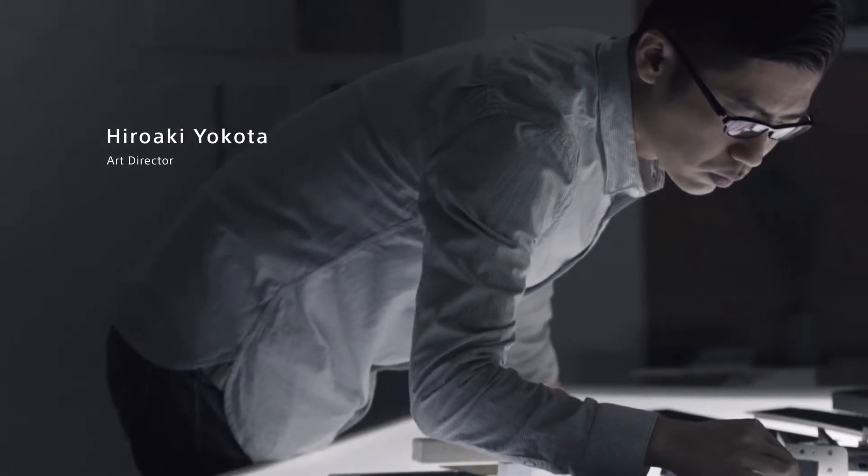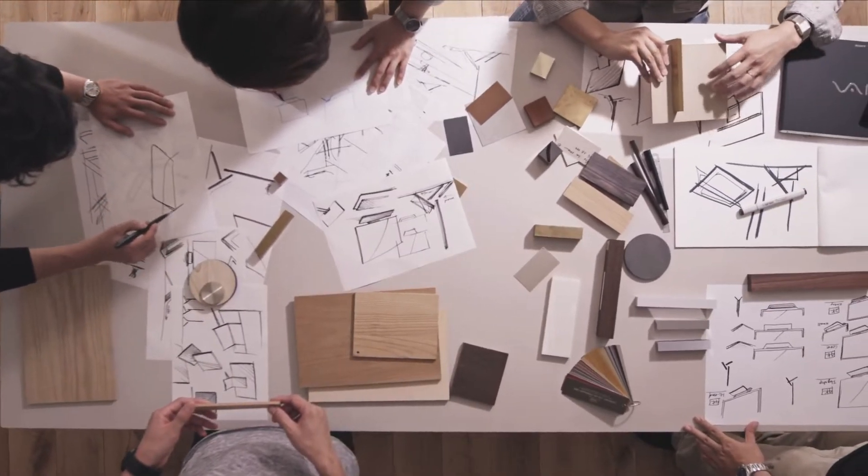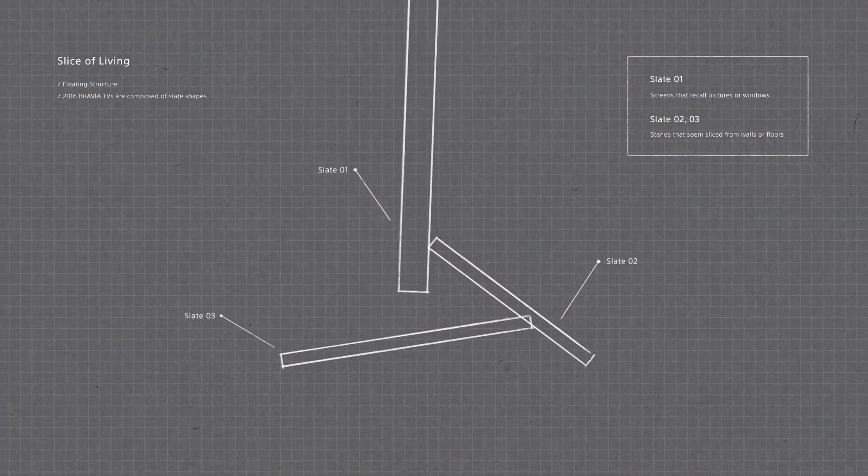During the design process, we thoroughly tested the size, thickness and angles of the slates. We sought the highest stability and most attractive balance upon assembly of the product, including concealing the cables within the stand.